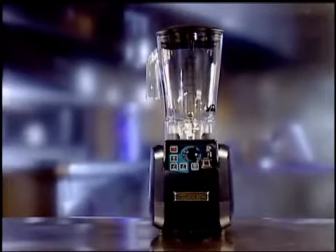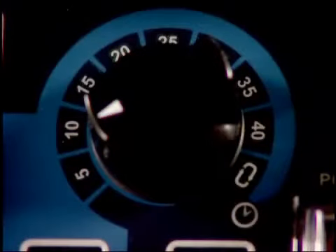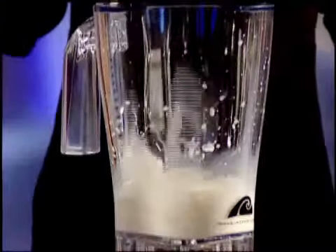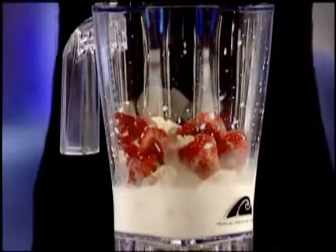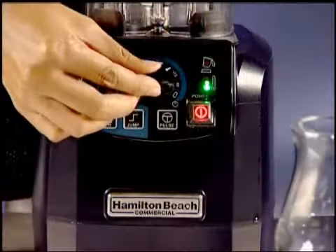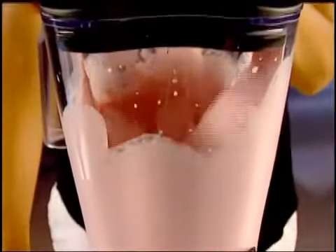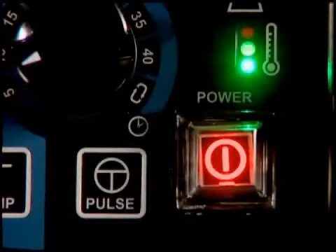Not only powerful and fast, the Tempest Blender is also versatile, giving you the speed and control you want, when and how you want it. Simply fill the container, set the timer with automatic shutoff, and return when the drink is done. When more precision blending techniques are called for, the pulse button provides a quick burst of power to finish.